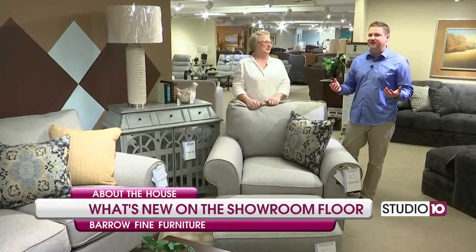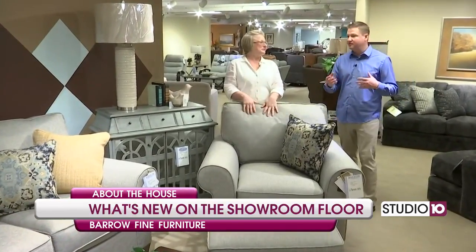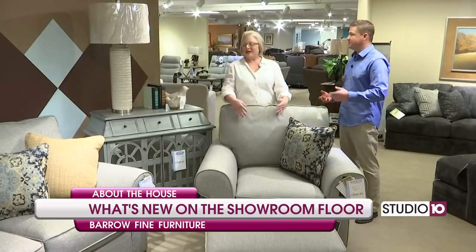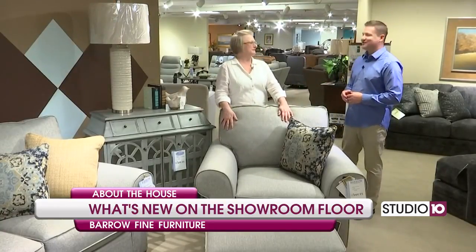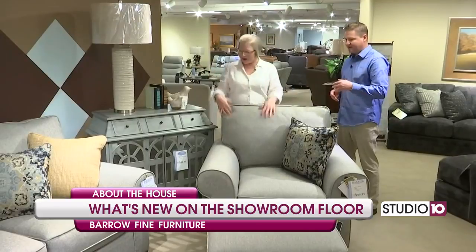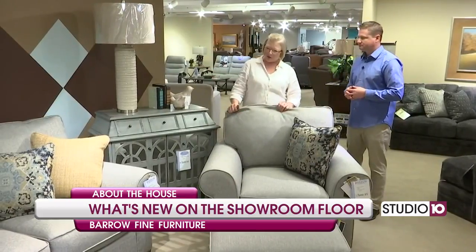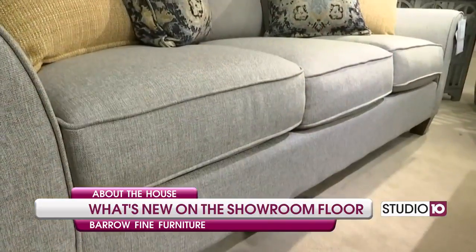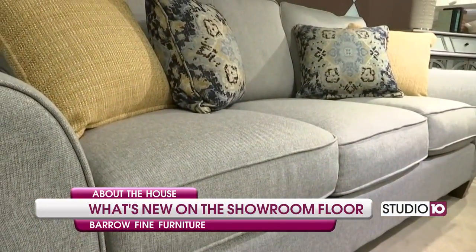It is a huge experience and so much to see, and the fun thing for y'all is you get to bring some of that stuff back and now you have some in your store. It's like Christmas every day. So tell us about this right in front of us. This is a great group that we just got in from Bassett Furniture, and it's just a great — the gray, which is still very strong in your neutrals.